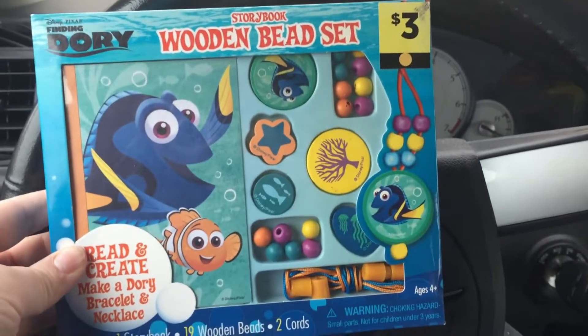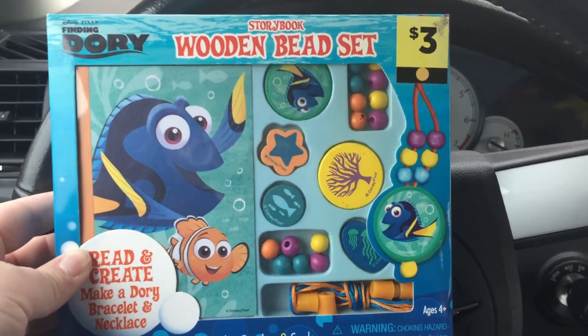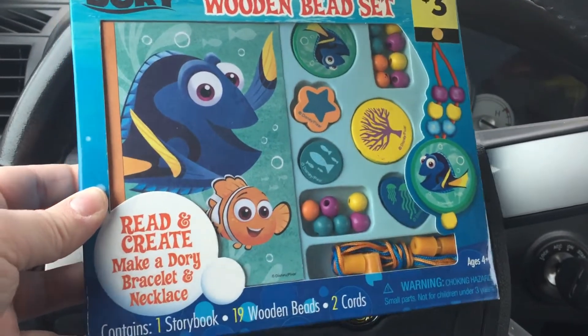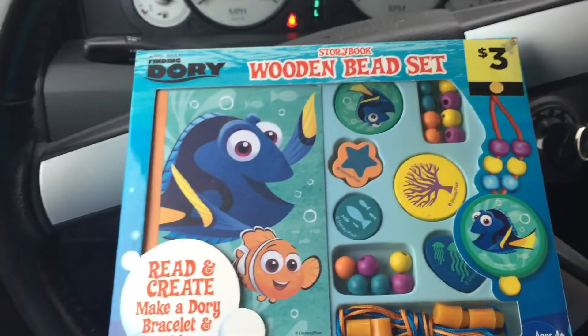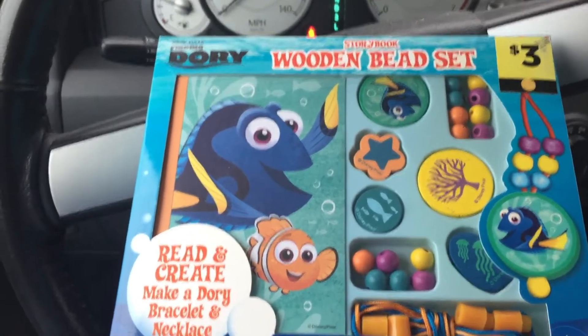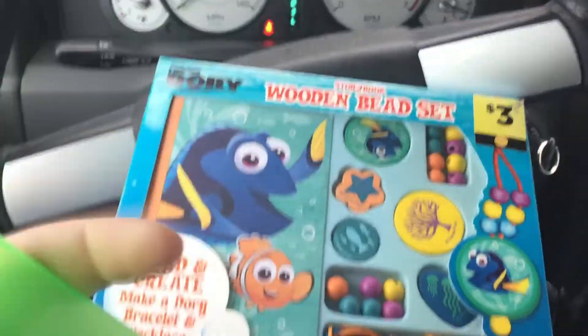In happier news, I did find a yellow dot toy - it's a wooden bead set with Finding Dory. You can read the book and create a little Dory necklace, which is kind of cute. I might give that to my niece for Christmas. I also got this tiny little thing - but hey, a penny's a penny. No penny left behind.